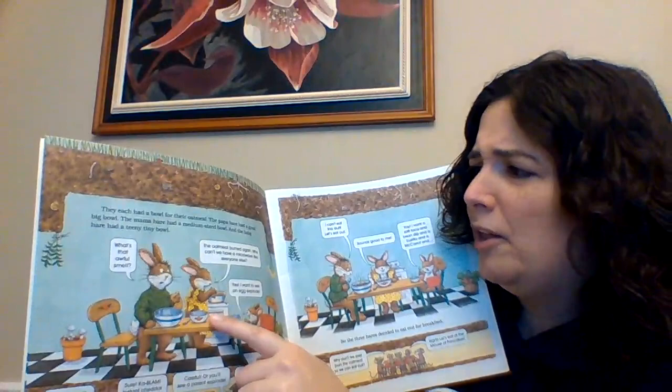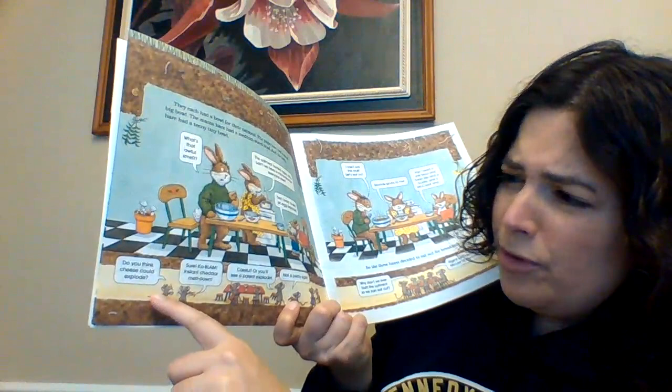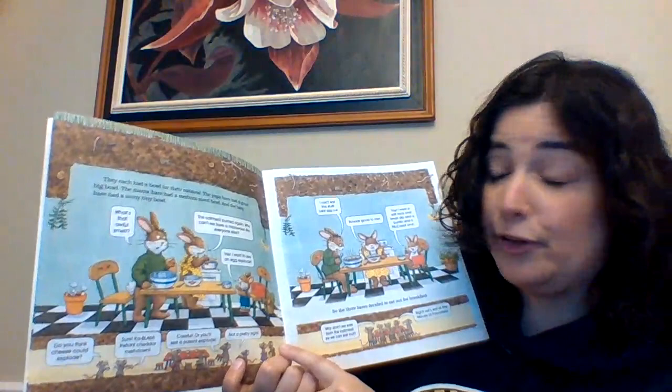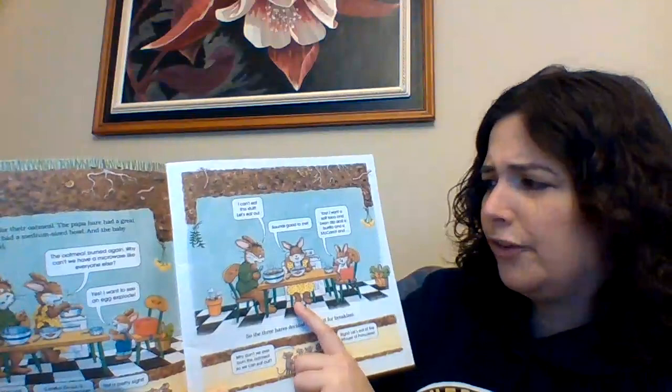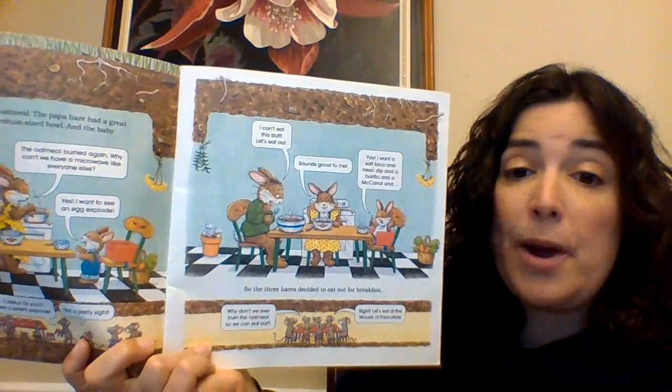"What's that awful smell? The oatmeal burned again. Why can't we just have a microwave like everybody else?" "Yes, I want to see an egg explode." "Do you think cheese could explode?" "Sure. Kablam! Instant cheddar meltdown." "Careful, or you'll see a parent explode. And that is not a pretty sight." "I can't eat this stuff. Let's go eat out." "Sounds good to me. I want a soft taco, and bean dip, and a burrito, and a McCarrot..." So the three hares decided to go out for breakfast.